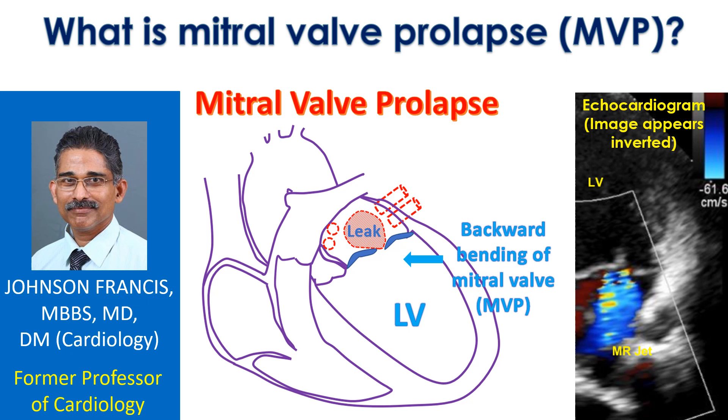Mitral valve prolapse is bending backwards of the mitral valve as it closes when the left ventricle contracts. The left ventricle is the lower left chamber which pumps oxygenated blood to the whole body. The mitral valve is the valve between the left upper and lower chambers of the heart.